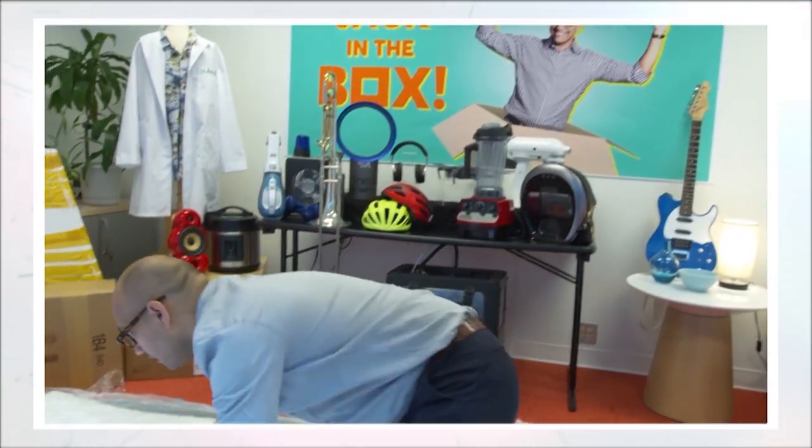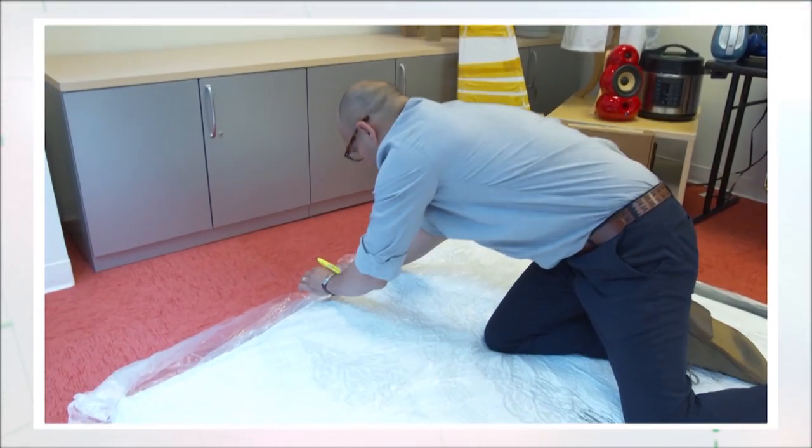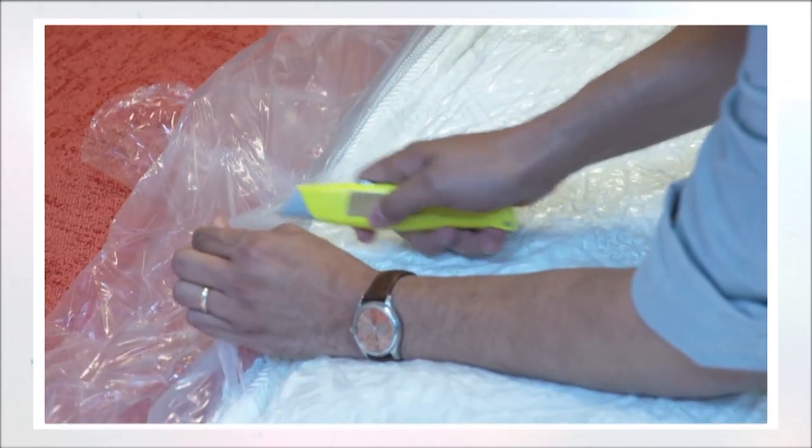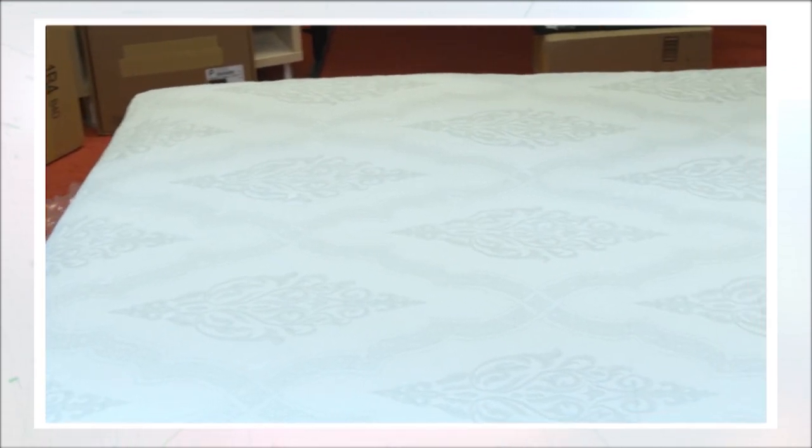Jack, I've done a lot of these. Do me a favor — be really super careful when you're slicing open this mattress. Don't cut the mattress or yourself. Don't worry, Chris, I'll be careful. Although some of these beds take hours to fully expand, many hybrid mattresses inflate quickly and are ready to go in minutes.